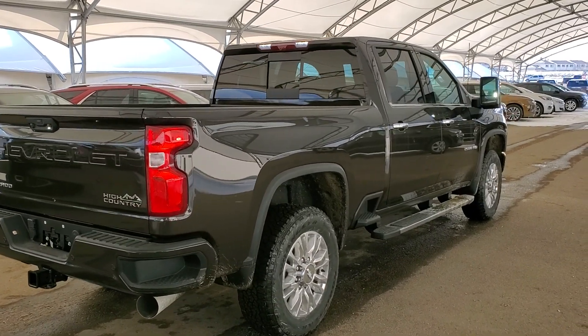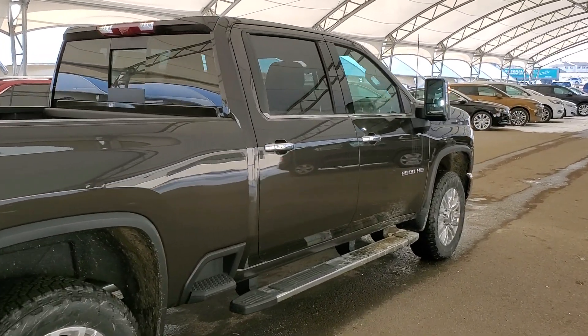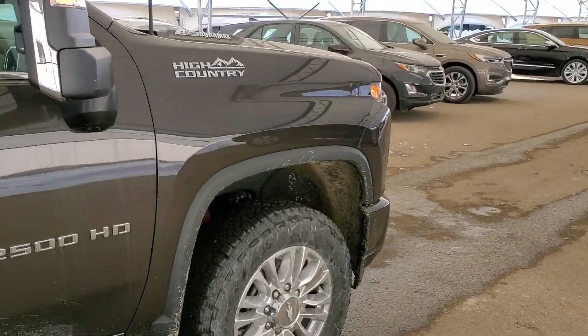So don't miss out on your brand new luxurious Silverado 2500 High Country. Hurry in to Davis Chevrolet and book a test drive with one of our knowledgeable product specialists today.